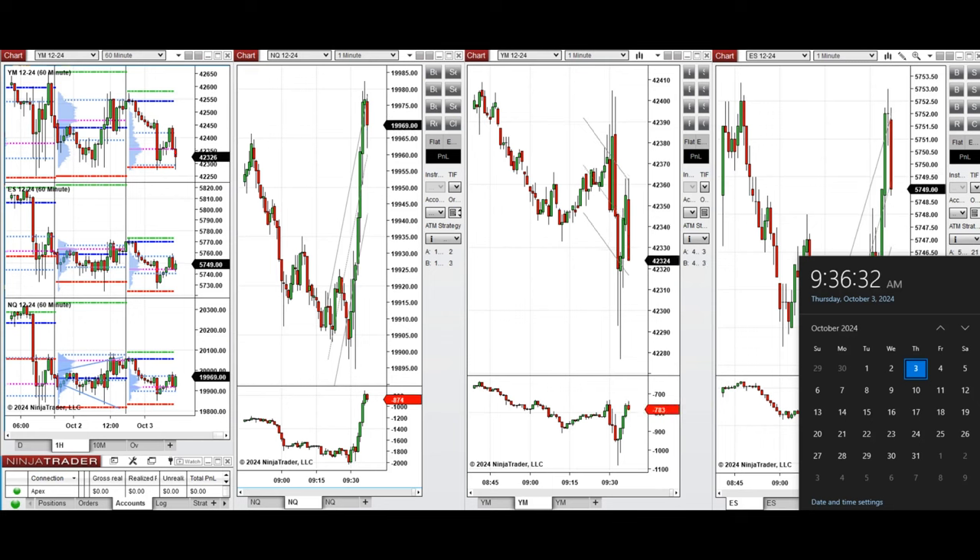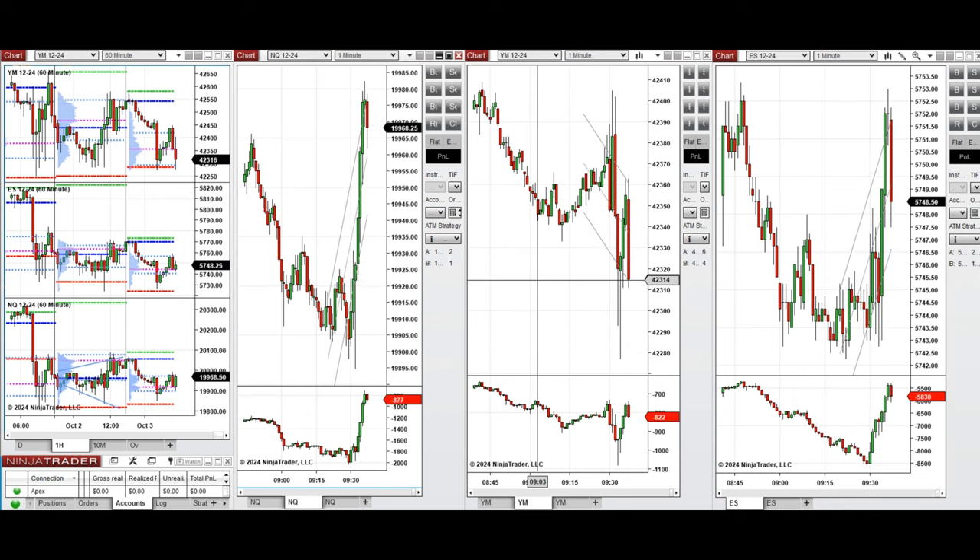Hello all traders. Today is Thursday, 3rd of October 2024, and we're going to review any trades that we're going to take on NASDAQ, Dow Jones, and S&P 500 if we see low risk opportunities.